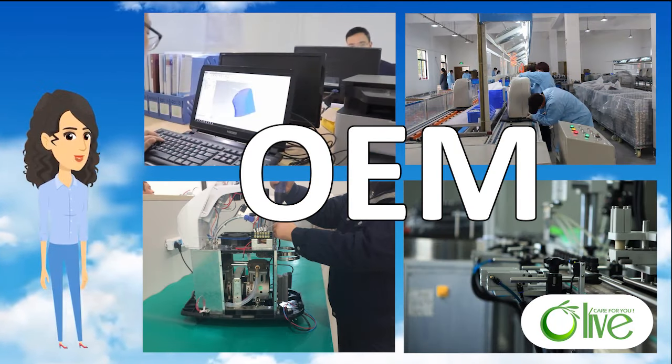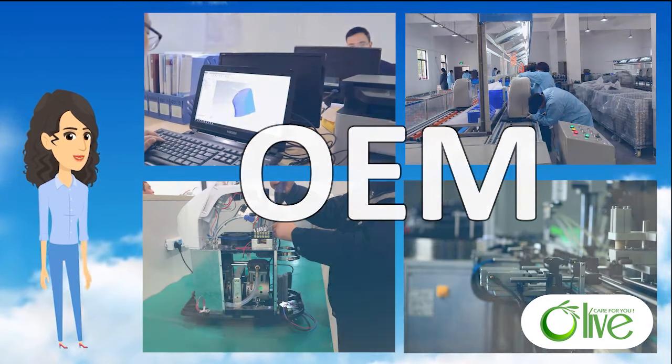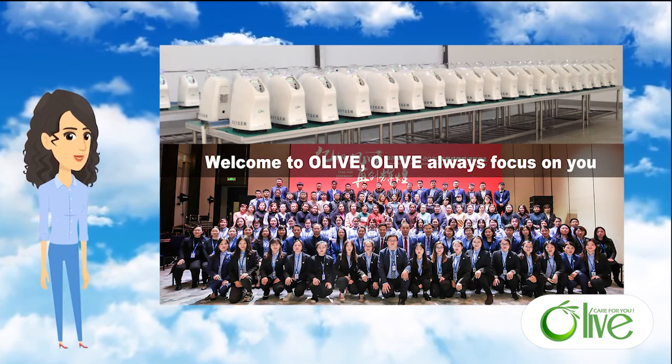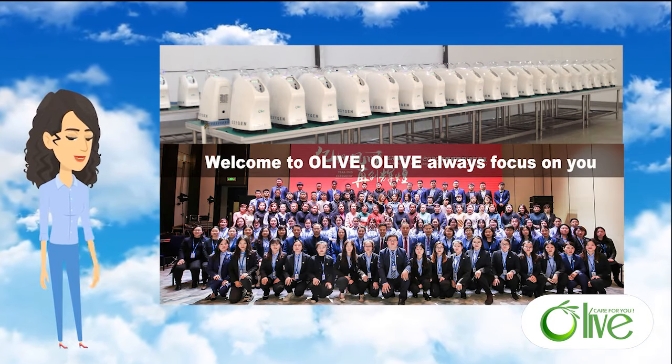Except for our Olive brand, we can also do OEM service. Warmly welcome you to cooperate with us. Good quality and the best professional service will be provided to you.